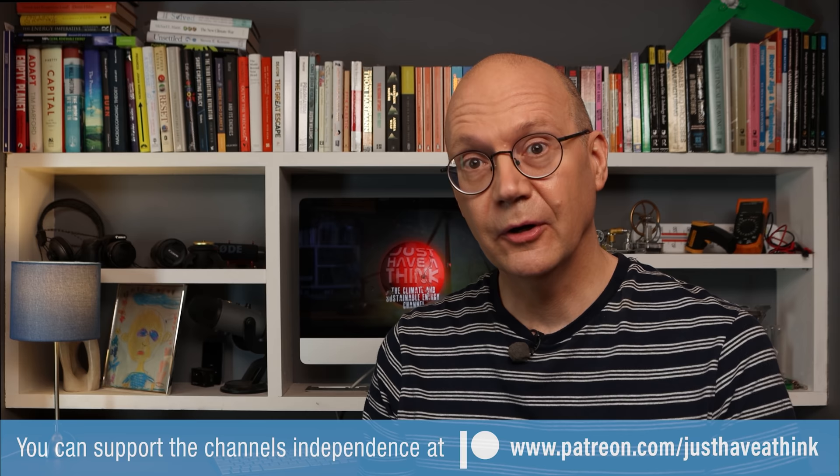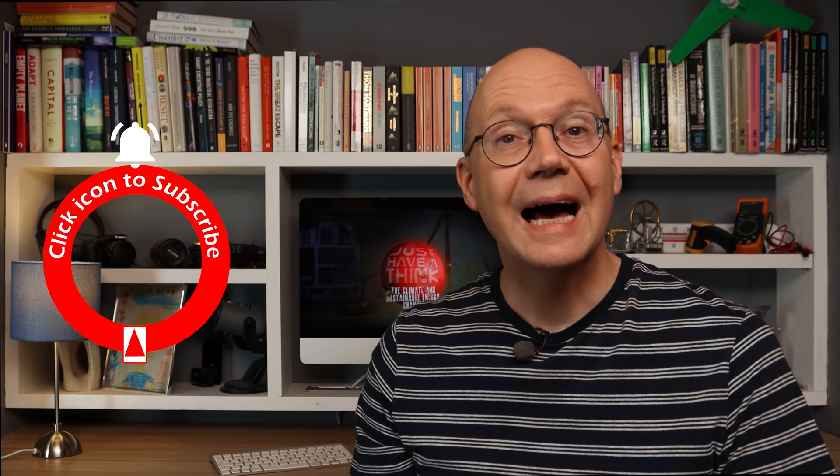You can hugely support the channel absolutely for free by subscribing and hitting that like button and notification bell. As always thanks very much for watching, have a great week and remember to just have a think. See you next week.